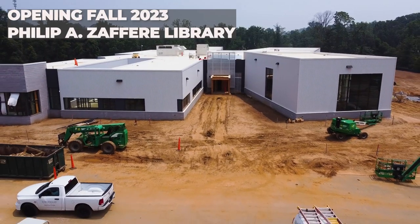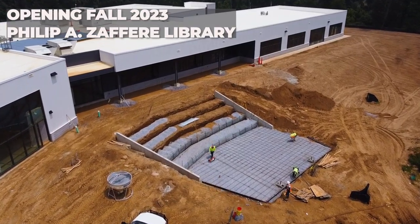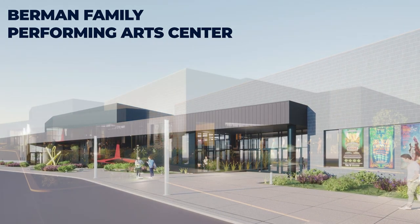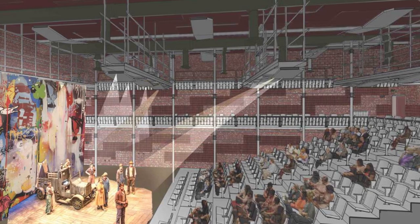You can see to our right the construction of the new Philip A. Zaffrey Library, on target for opening in fall 2023. We're also in the planning stages for the Berman Family Performing Arts Center; construction will begin in 2024.